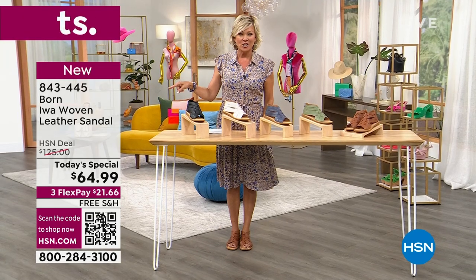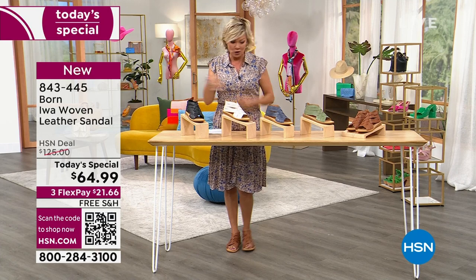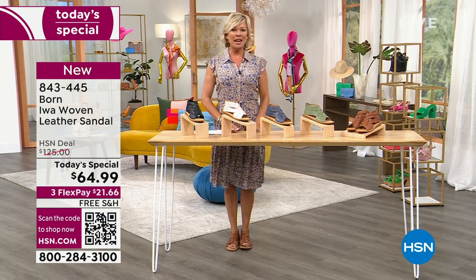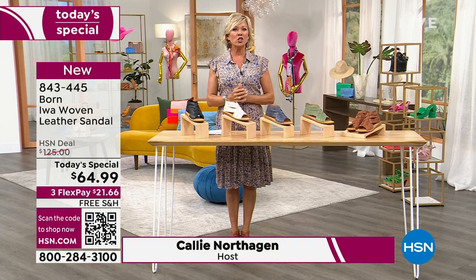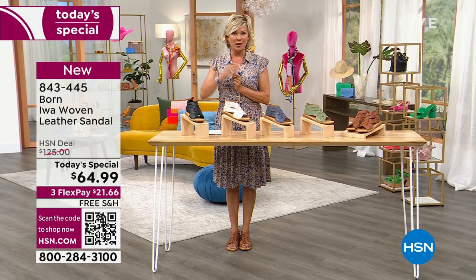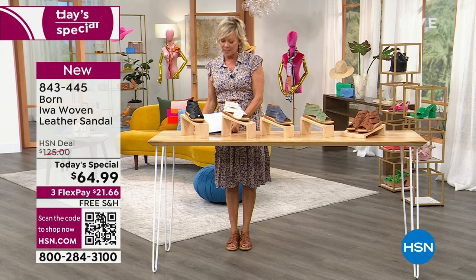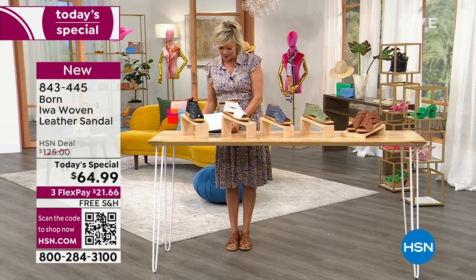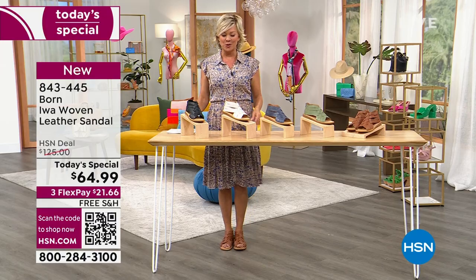Did you see that HSN deal price? That's what you're going to see in retail — $125 for the same sandal that today we're doing at $64.99. And no charge to ship — it's free. Free shipping and three flex, or four with an HSN card. So that means you can get this sandal delivered for as little as $16.25 with an HSN card, or $21.66 with a regular card.